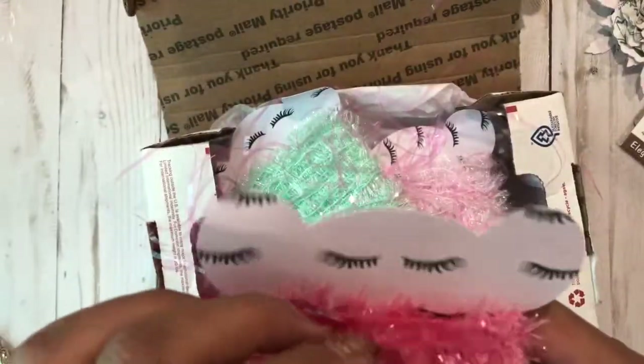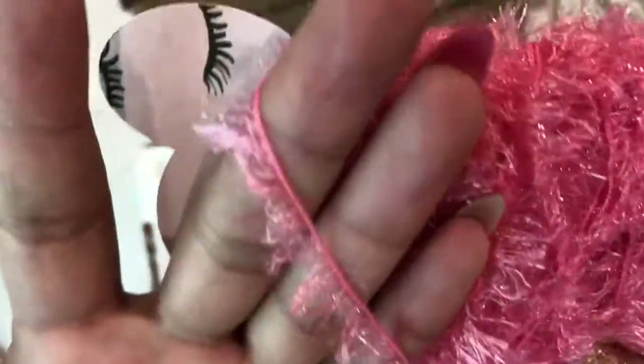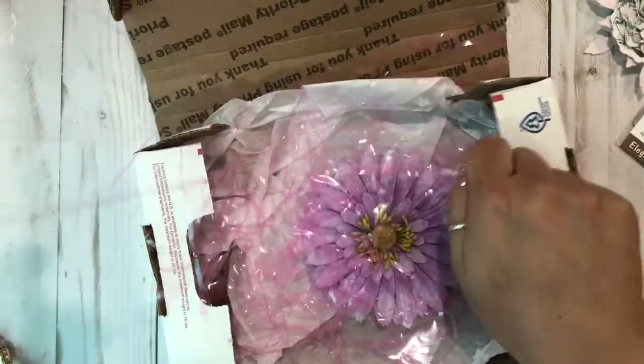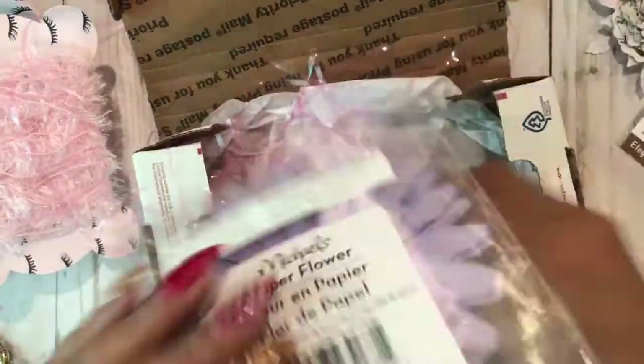Then she sent some of this eyelash trim — oh my gosh, and she put it on eyelash paper, how cute is that! I don't know, this is the same one everybody's getting from Dollar Tree but it's so cute. I've not found it in my Dollar Tree. She sent me three of these — I love this color, I love the soft pink, so pretty. They feel so good!